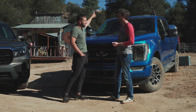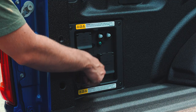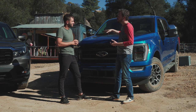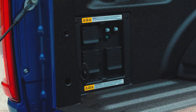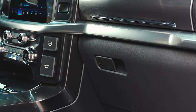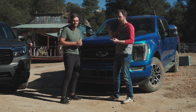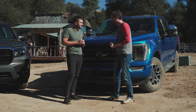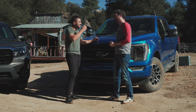PowerBoost means hybrid. In the bed, we have Pro Power Onboard — Ford's onboard generator. This particular vehicle is wearing the optional 7-kilowatt system, which means it has a 240-volt and three 110-volt outlets in the bed, as well as one 110-volt outlet in the cabin. All that adds up to meaning you can power a welder, tool chargers, or if you're going tailgating, you can plug in a margarita blender and a TV. Tons of cool stuff you can plug into this truck.